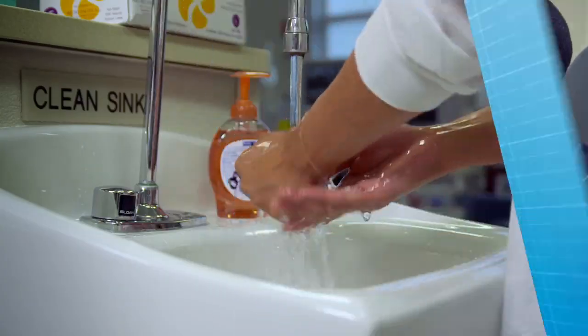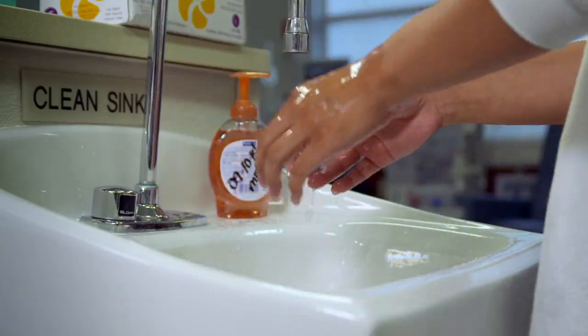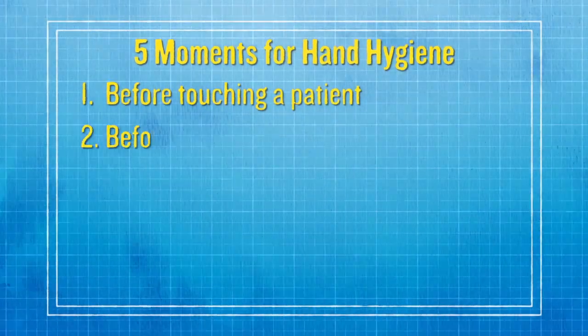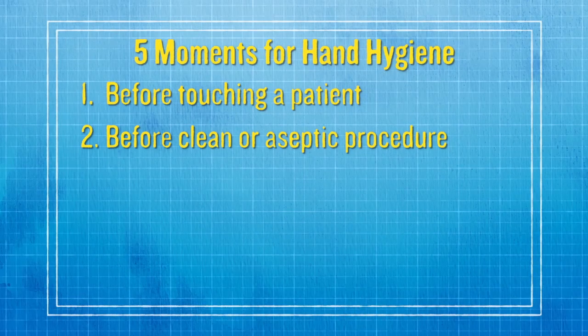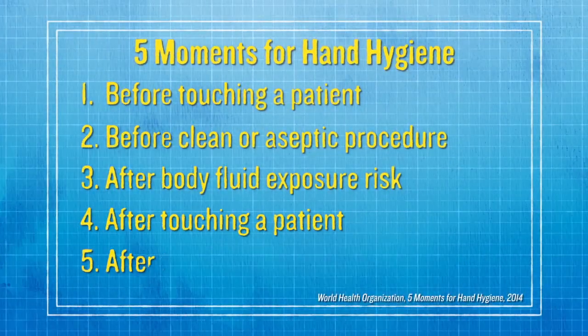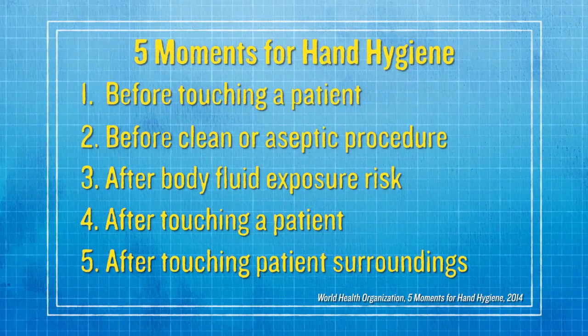You and all staff should practice good hand hygiene. Wash your hands and change your gloves each time before touching patients, before beginning a clean or aseptic procedure, after exposure to body fluids, and after touching patients or their surroundings like the dialysis machine or chair. Let patients know when you perform hand hygiene and why.